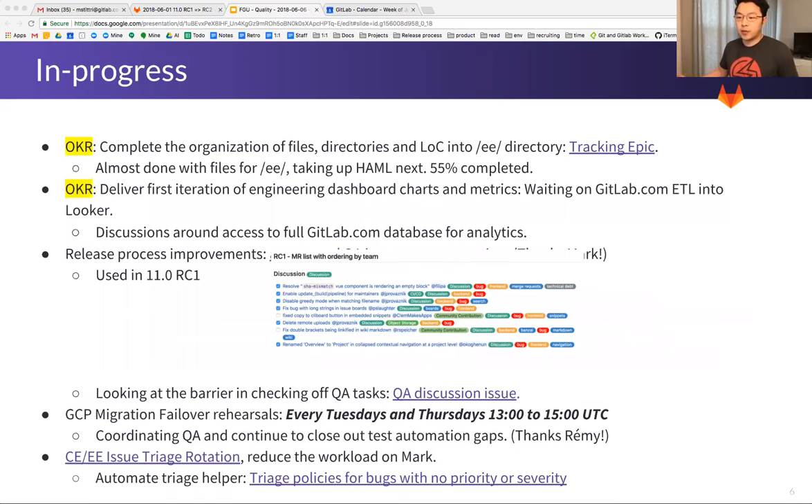The last item we're working on is the CE and EE issue triage rotation. Currently it is only Marc handling all the load. We want to fan this out to the rest of the team in the future. Right now we're doing rotations within our team alone, and we're also automating a triage helper that will automatically ping respective engineering managers and product managers when issues have the right labels.